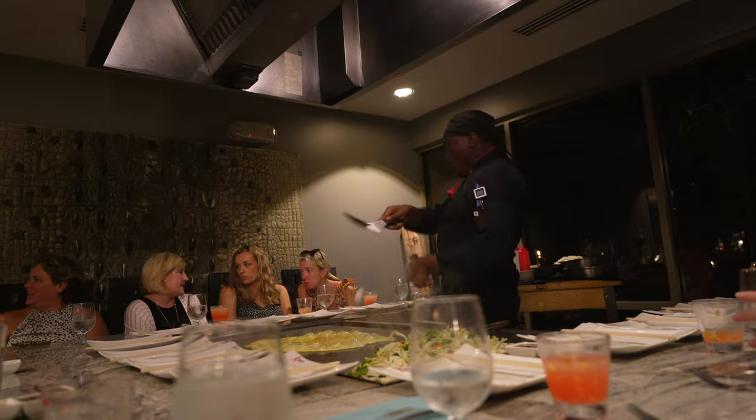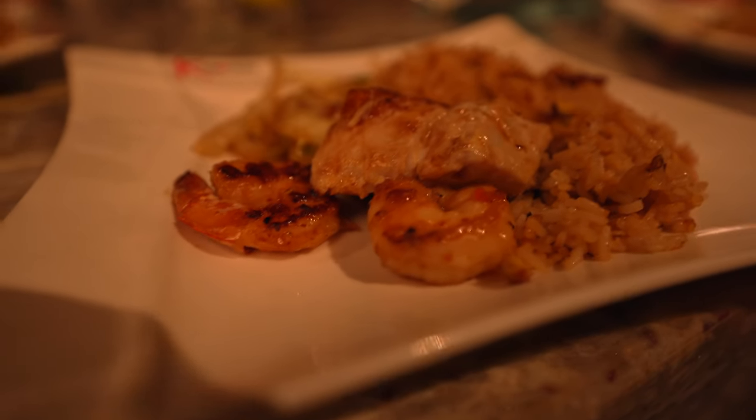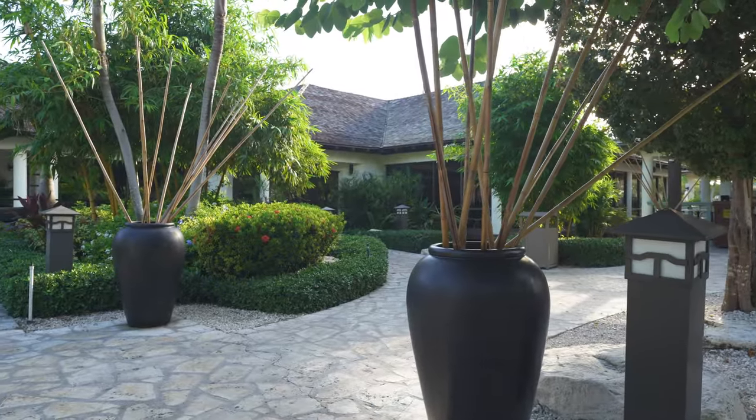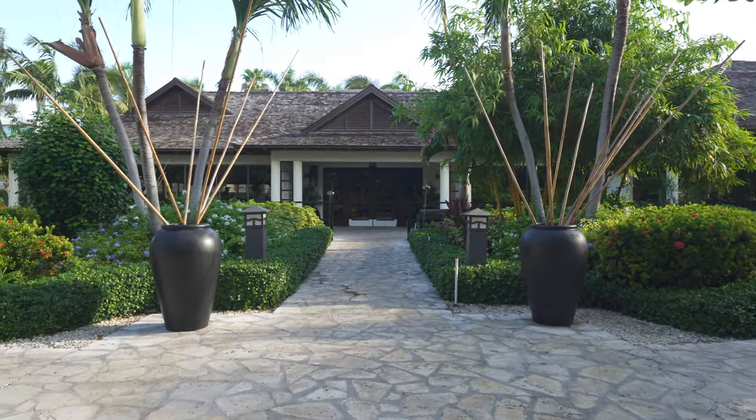You have to get reservations for Kimonos — it's a Japanese hibachi restaurant where they sing, and it's amazing. It does get a little hot in there because of the stove tops and the Caribbean heat, so dress comfortably. They basically give you everything on the menu; you just choose your specialty drink and dessert. Great time especially with kids — get your reservation as soon as you arrive.